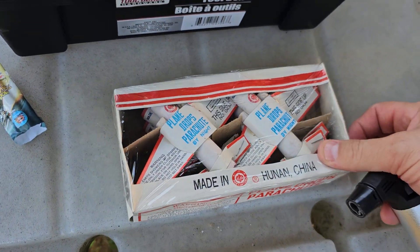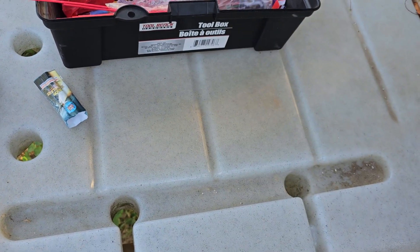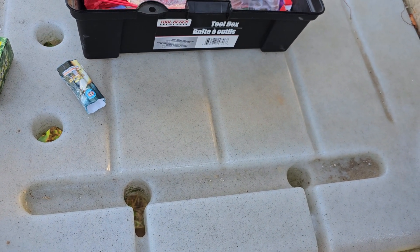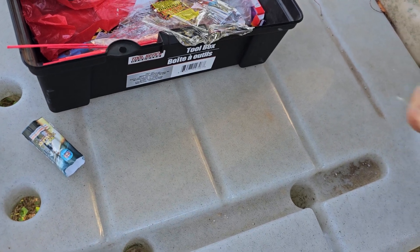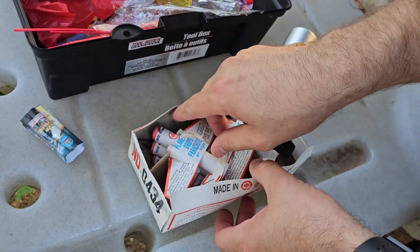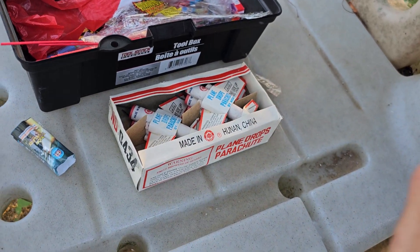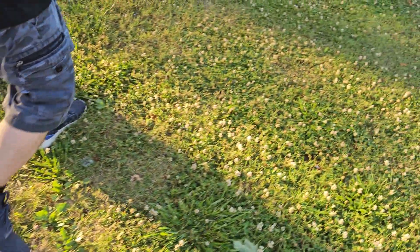All right, we got that out of the way — sorry about that, sometimes that happens. So we're gonna try these plane drops parachute. It feels weird opening this thing — it's like 40 years old or something. Opening it for the first time, it's just kind of crazy. Oh nice, there's six in there — I thought there was only four. Awesome, all right, we're gonna shoot a few of these.